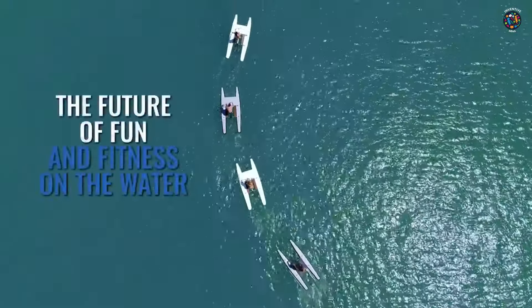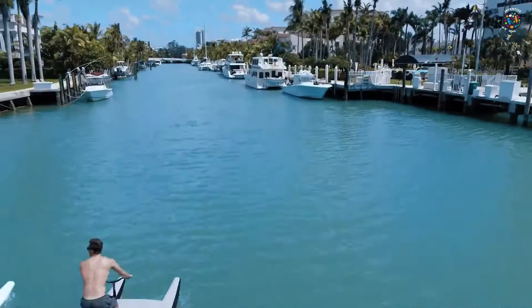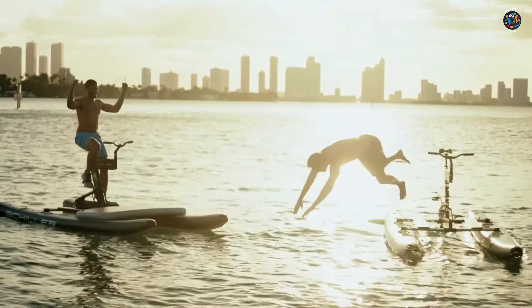It reaches a top speed of 8 knots, or 10 miles per hour, making it a fast and efficient mode of water transportation.